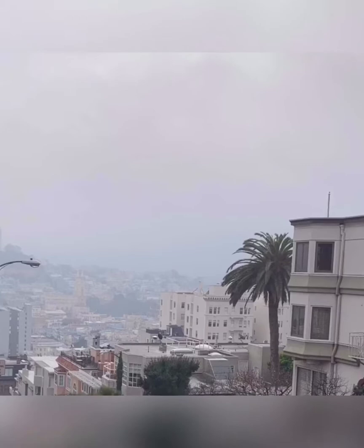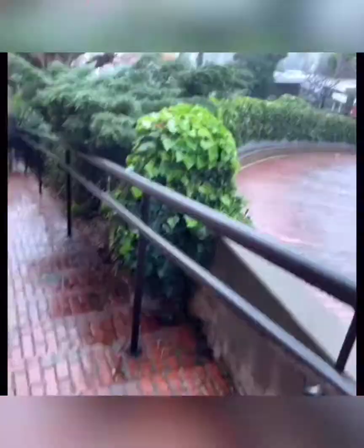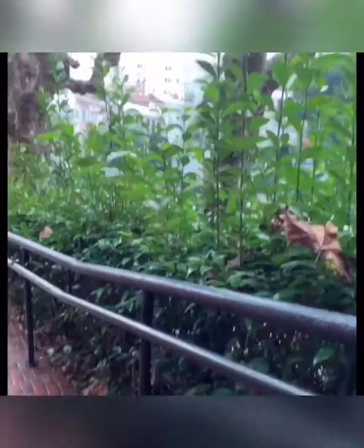With Lombard Street, you have the option of walking down the street or driving down. We opted to walk down — I feel that gives anybody the opportunity to really experience Lombard Street. If you don't want to walk, that's perfectly fine; I think you would get a good experience either way. In a few seconds here you will actually see my husband getting in front of me — he was showing me that his legs were shaking after walking for a period of time.